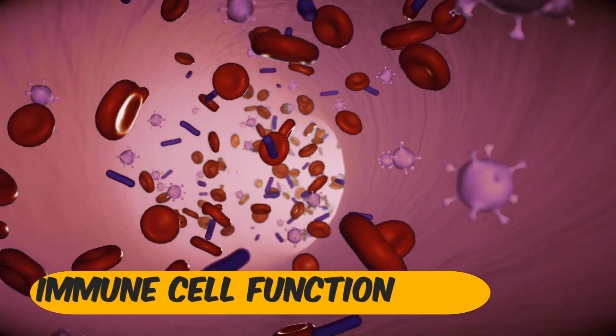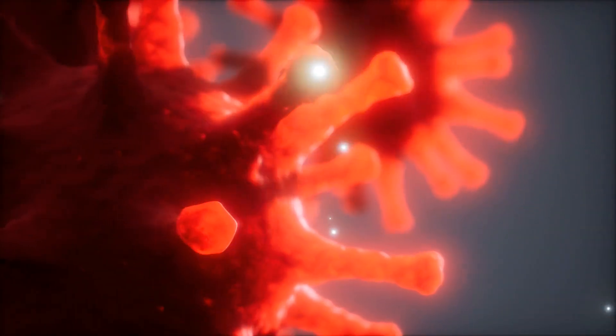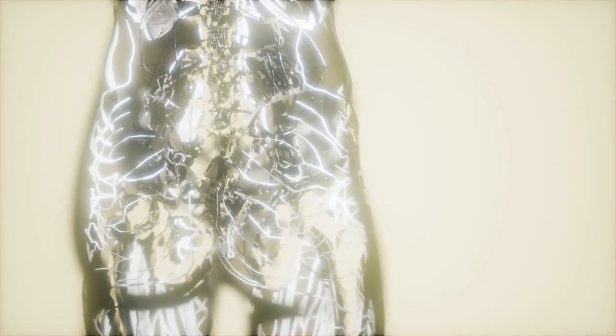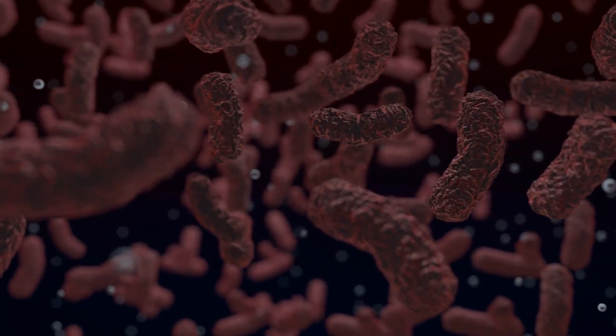Immune Cell Function. Zinc is a vital component for the development and function of immune cells, including white blood cells, which are the foot soldiers of our immune system. It aids in the maturation and activation of these cells, enabling them to effectively combat infections.